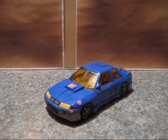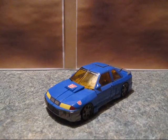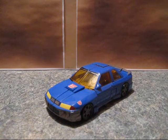Hello, this is TransformersFanG138, and this is my video review on Transformers Armada Sideswipe.